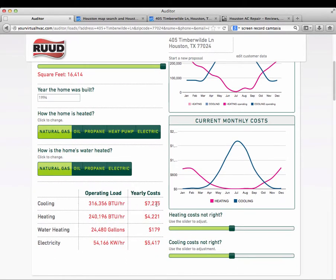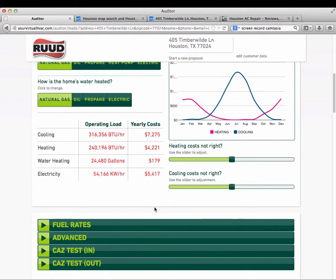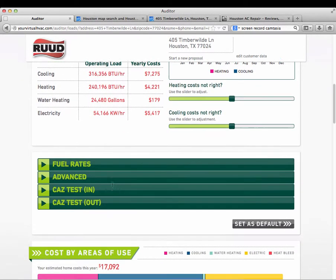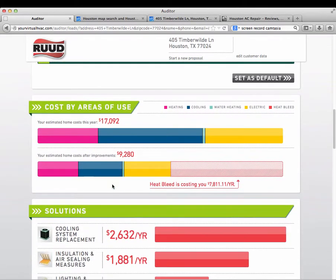You can see the yearly costs listed for this actual home: cooling alone is $7,000, heating is $4,200, water heating is really low surprisingly, and electricity is $5,400. The chart shows heating costs in pink and cooling costs in blue per month. At its peak, one month costs $1,983, which is crazy — but if you've got the money, why not.